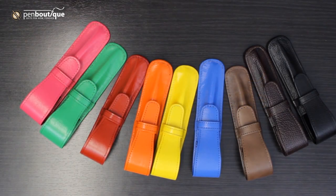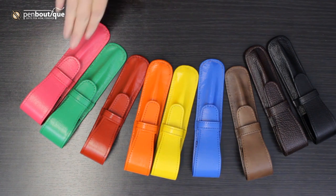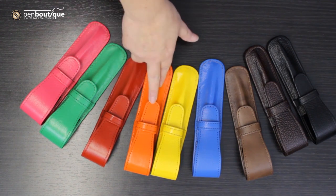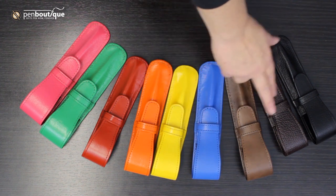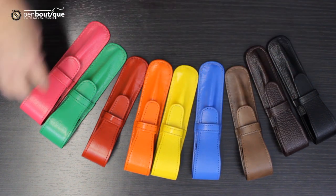Hi and welcome to Pen Boutique. Today we're taking a look at the Yak single pen leather cases that are available. We just received a new shipment in of all the different colors: dragon fruit, lime, cherry, tangerine, limcello, bilberry, mocha, brown, and black. These are great cases.